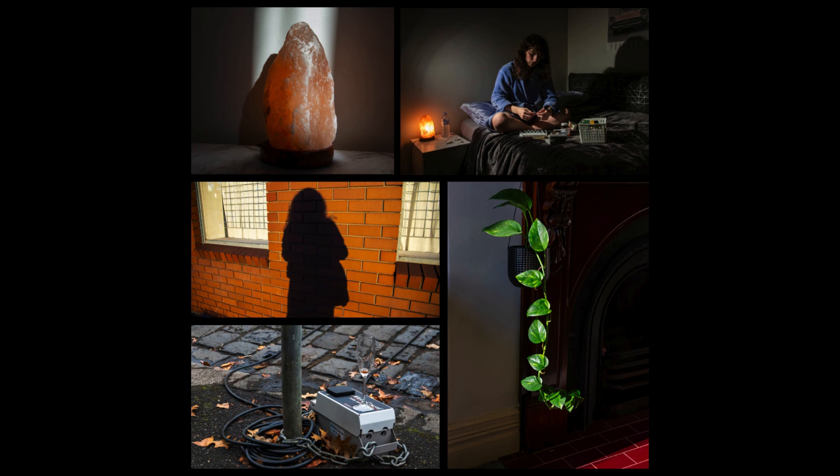Habit by Sarah Peckin is a series of photographs that emerged as a creative outlet to help the artist navigate being diagnosed with ASD, ADHD and endometriosis, all within a single year.